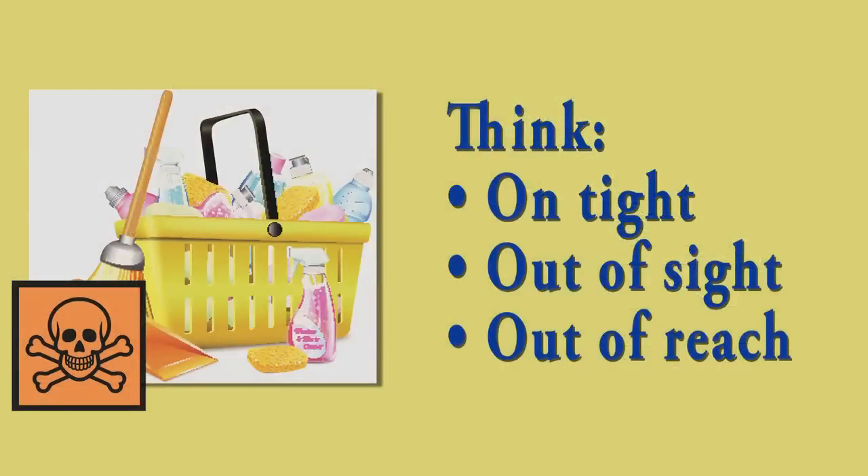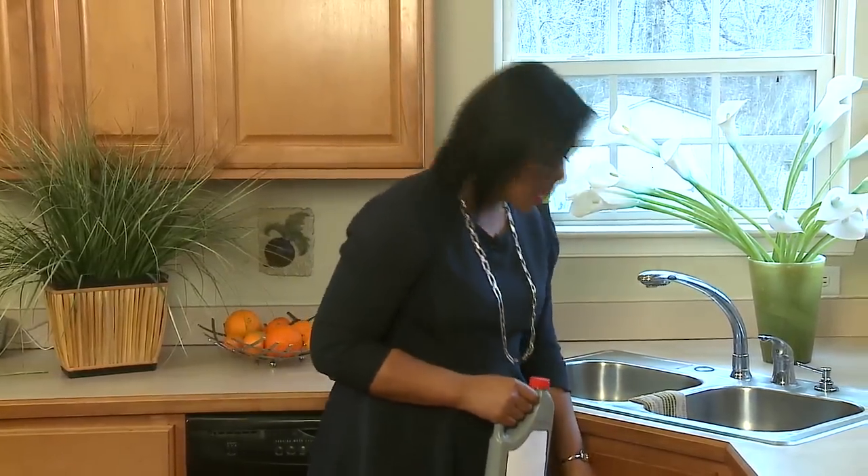Back to kitchens and bathrooms — think on tight and out of sight. Keep medicines and household cleaners in their original child-resistant packaging. Secure the lid after each use and place them out of a child's sight and reach. When high storage is not an option, store medicines and household chemicals in cabinets with child-resistant locks.